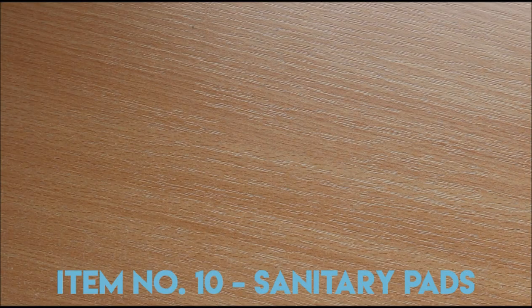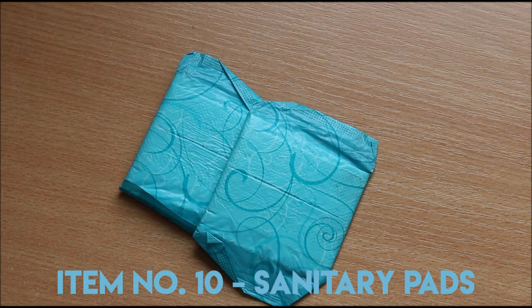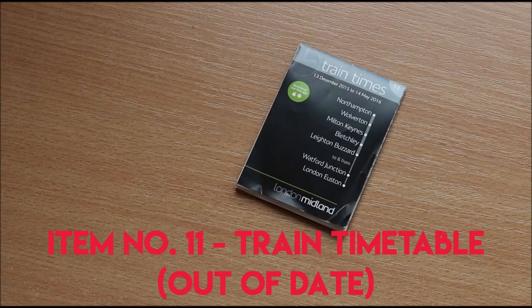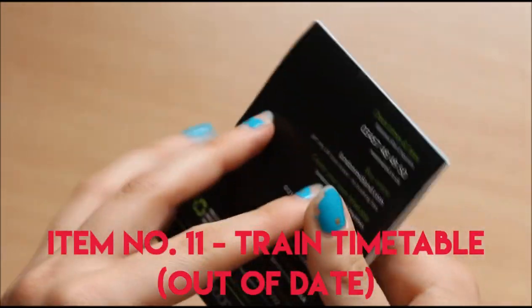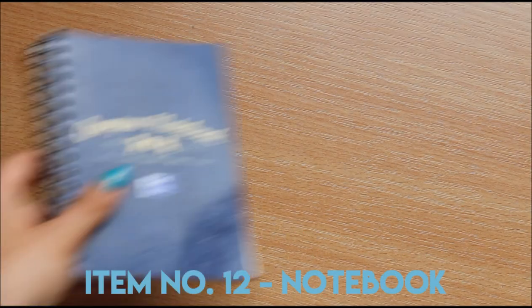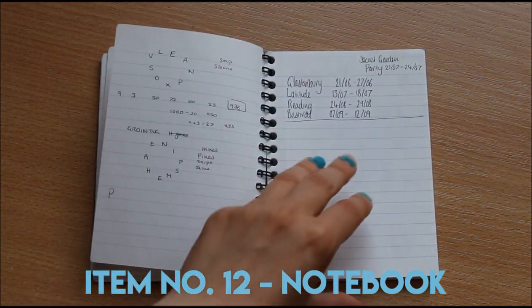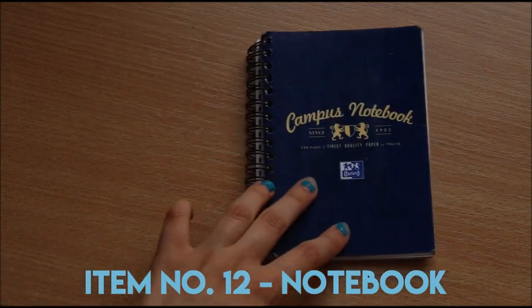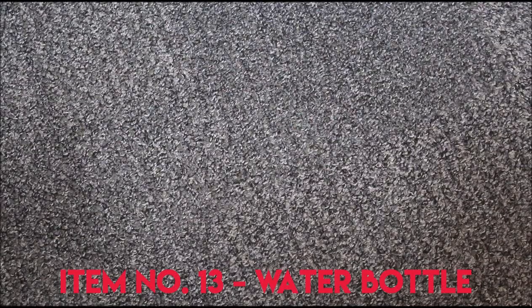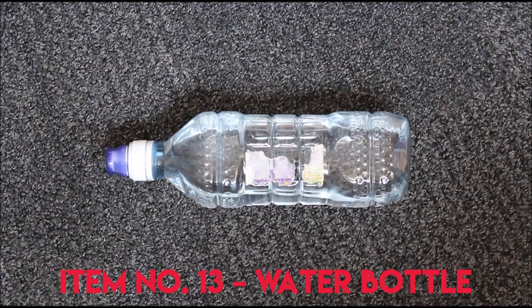I always carry a train timetable just in case, but this one's out of date now so not much I can do with it. And my other smaller notebook — it's great for the occasional scribble and for a good game of blindfolded drawing. Anyone that knows me knows that I don't go anywhere without my water bottle; this is an absolute essential for me. Stay hydrated!